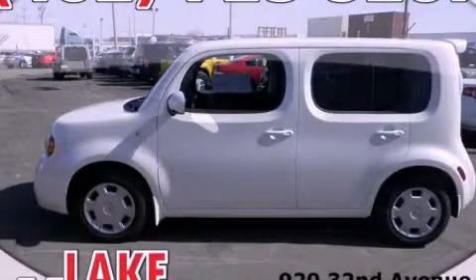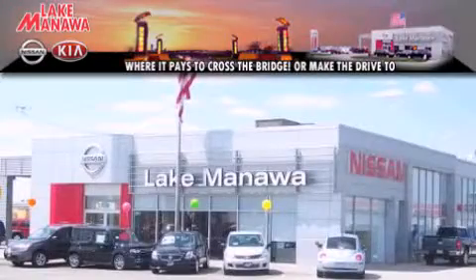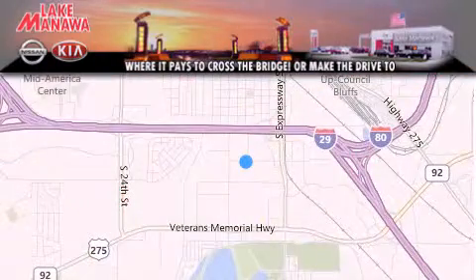We invite you to contact us today to learn more about this vehicle. Thank you for considering Lake Manawan Nissan Kia for your next new or pre-owned vehicle.